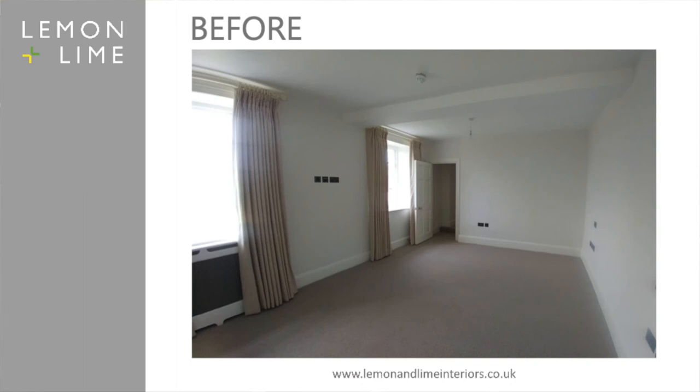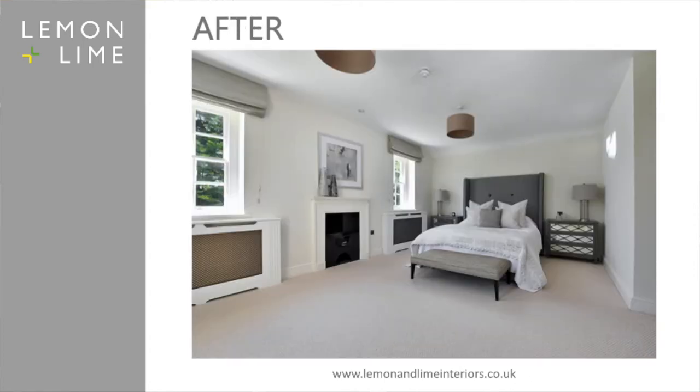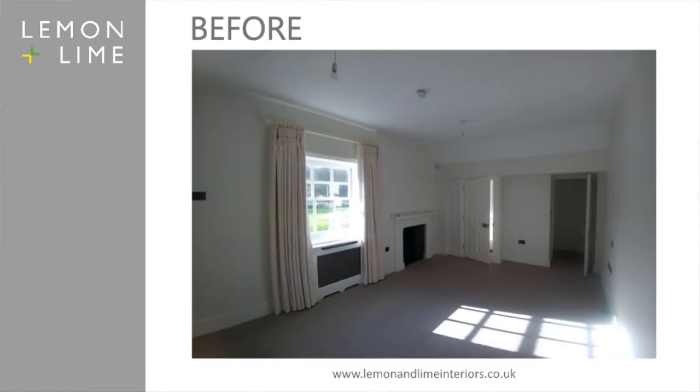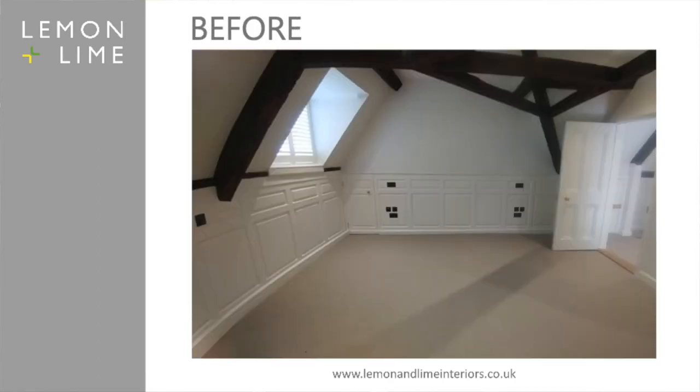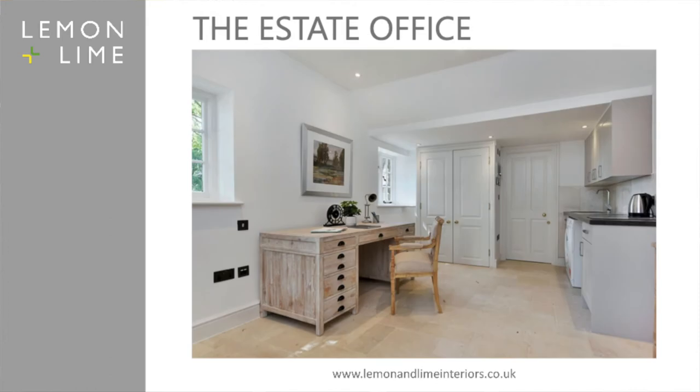So a very boring bedroom before — and after, that would be five stars on TripAdvisor! Bedroom facing the view now — because now there is a view. Very nice. Lots of before and after bedrooms as you can see on the screen. There is, in fact, a coach house with this one too.